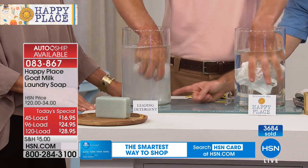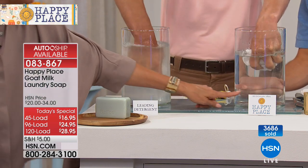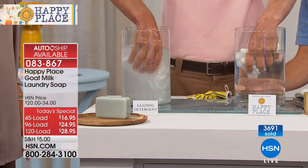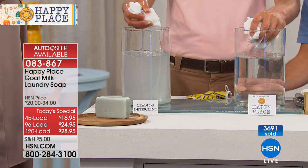Now Happy Place — look at Happy Place. Rinse clean. Completely clear. Totally clear. Just think about it — this is what's on your skin, rubbing on your skin all day. You might as well be rubbing the detergent on your skin. No wonder so many of us are sensitive. And this is after the clothes have been washed — this is what's left on your clothes after they've been washed.